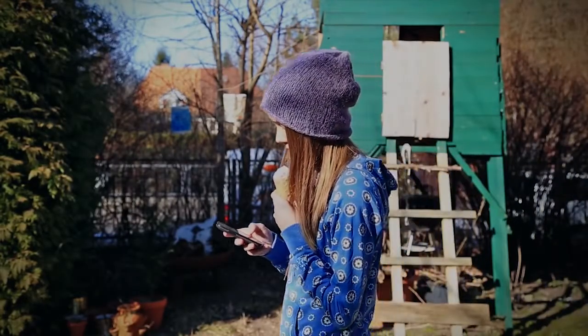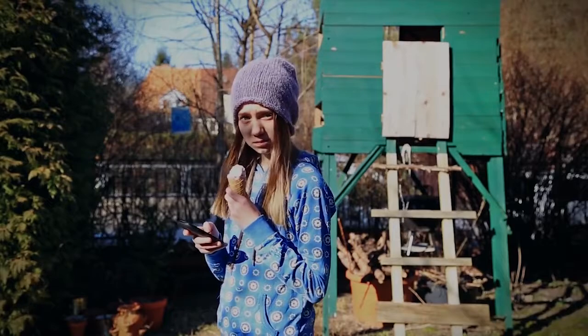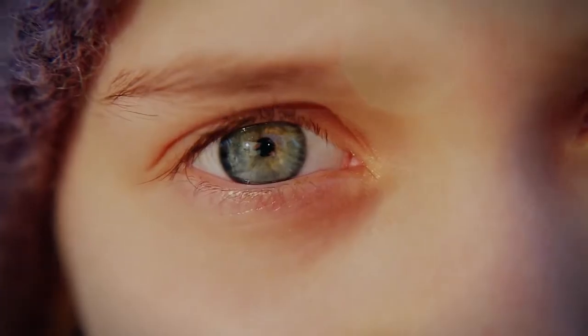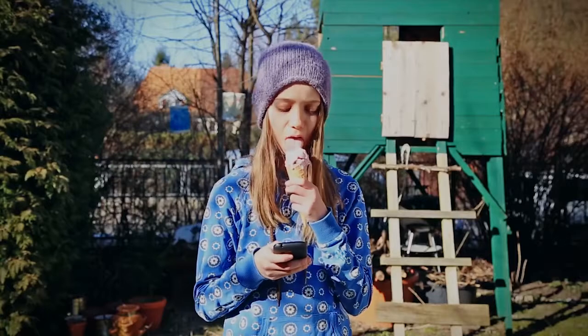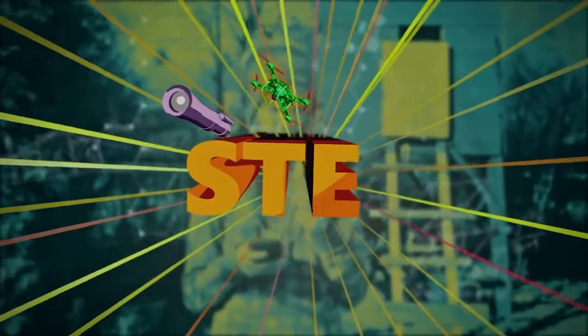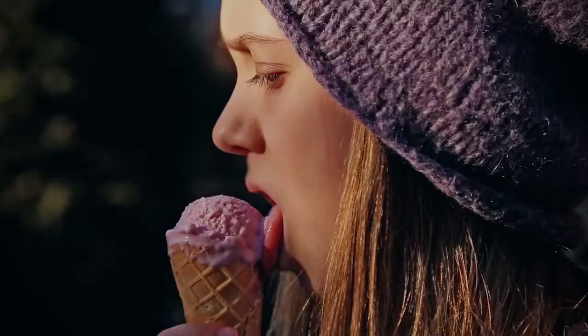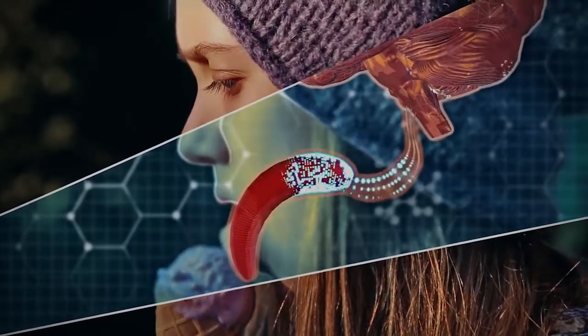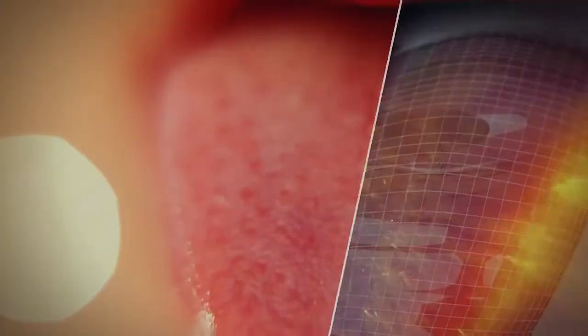Hey there, that ice cream looks delicious! Is that strawberry? Why does it taste so good and look so delicious? Let's figure it out with STEM. Your tongue has millions of sensory cells that capture and send taste information. Sensory cells are very fine-tuned biological sensors.